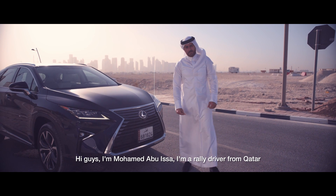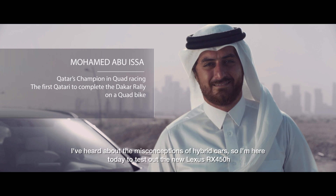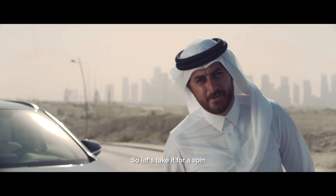Hi guys, I'm Hamad Abou Issa, I'm a ride driver from Qatar. I want to address the misconception of hybrid cars, so I'm here today to test out the new Lexus RX 450h. Let's take a first spin.